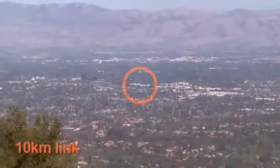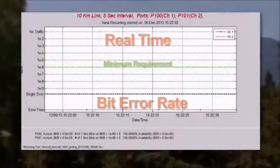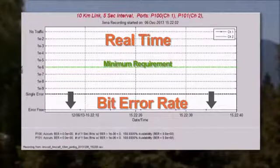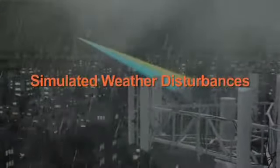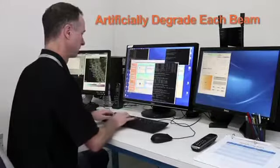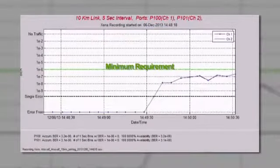To demonstrate the capabilities of AWD, we begin with an established 10-kilometer link. The bit error rate of this 2 gigabit per second link shows error-free. The first part of this demonstration will simulate degraded performance due to a weather disturbance. To achieve this, the A-Optics technician will artificially degrade the performance of the link by lowering the transmit power of each beam.